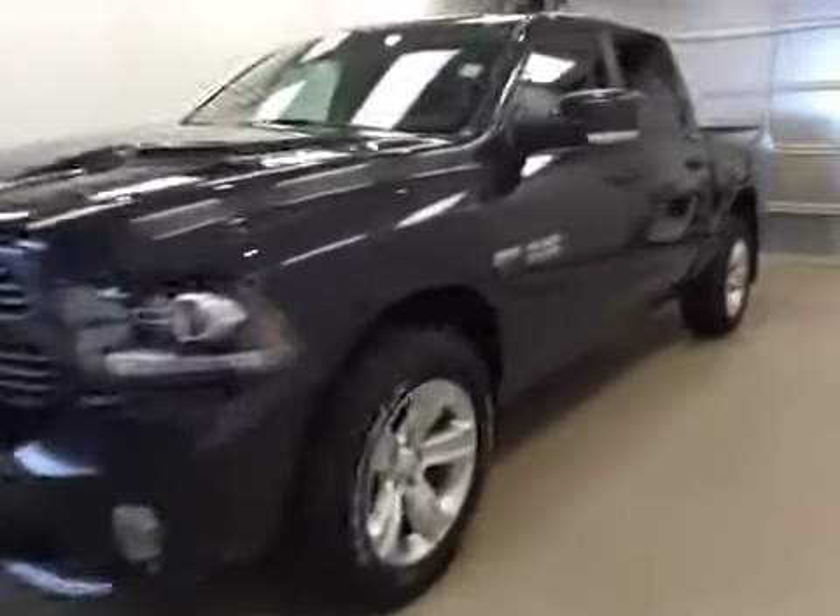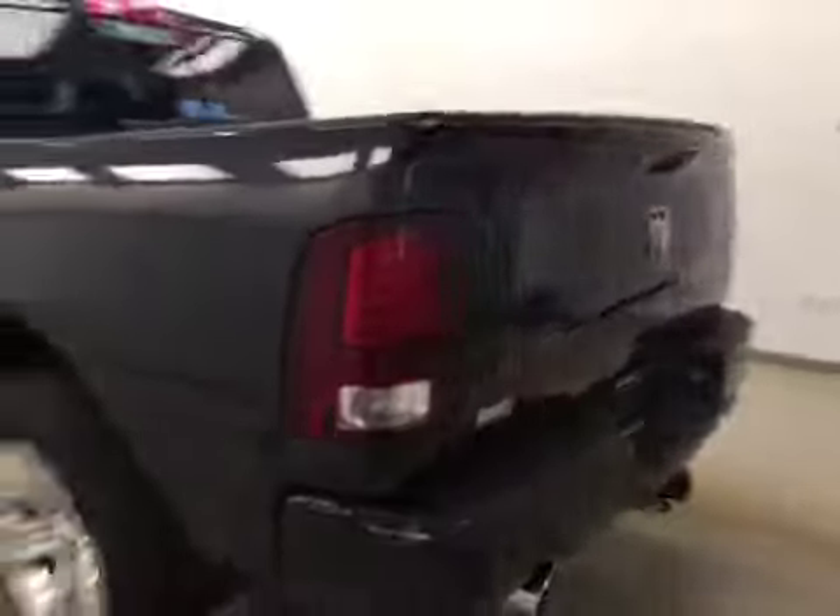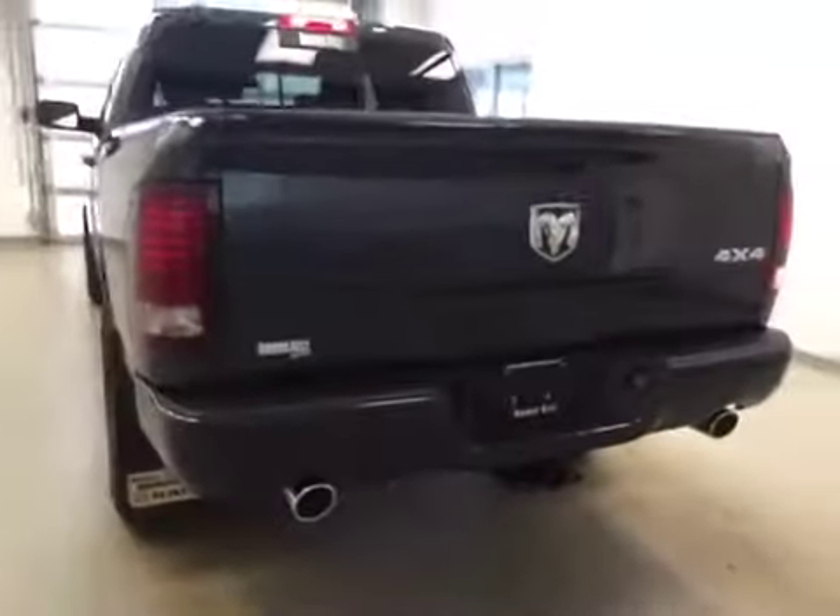This is stock number A6155, a 2016 Dodge Ram 1500 Sport Crew Cab, four-wheel drive. Exterior color is maximum steel.